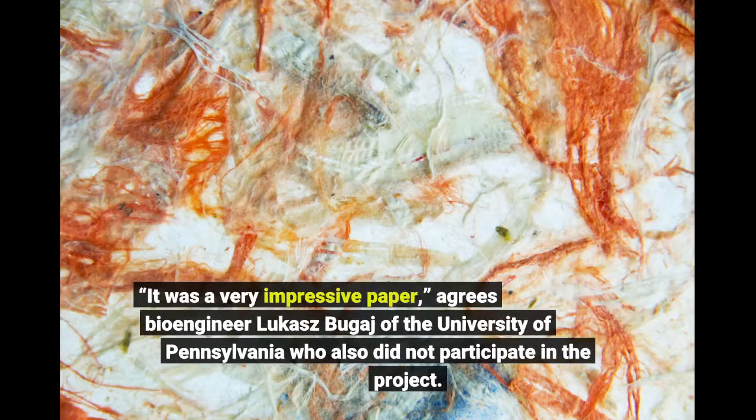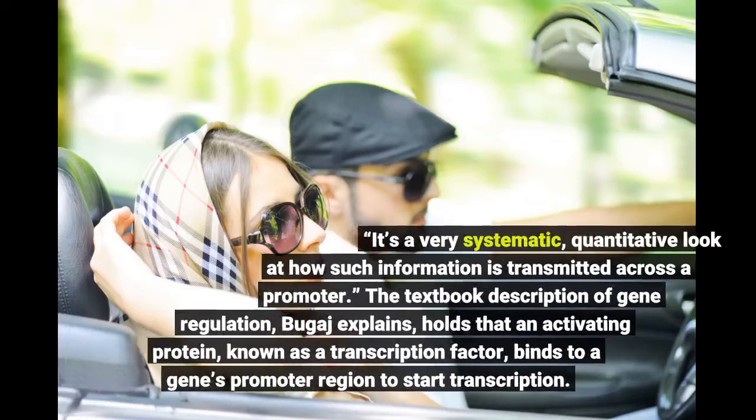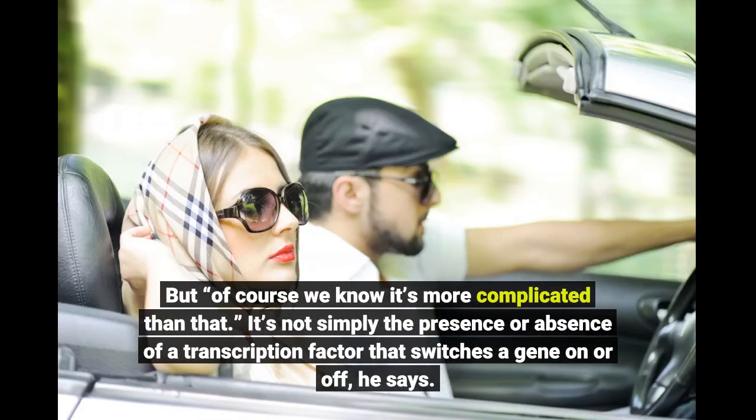"It was a very impressive paper," agrees bioengineer Wukash Bugage of the University of Pennsylvania, who also did not participate in the project. "It's a very systematic, quantitative look at how such information is transmitted across a promoter." The textbook description of gene regulation holds that an activating protein known as a transcription factor binds to a gene's promoter region to start transcription — but it's not simply the presence or absence of a transcription factor that switches a gene on or off, he says.